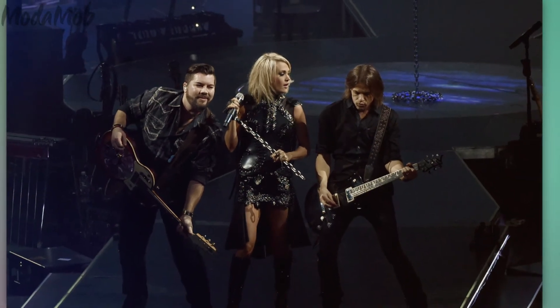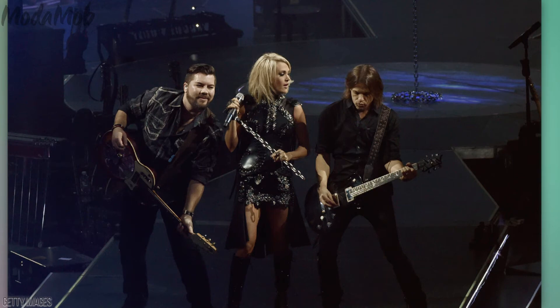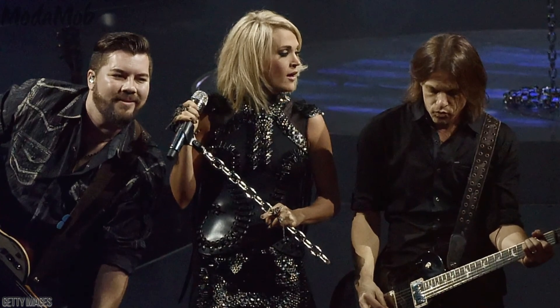And this is interesting — at each arena Carrie performs in, they set up a traveling washer and dryer to wash all the clothes, even those belonging to the band. Then on off days, they dry clean. Pretty cool, huh?